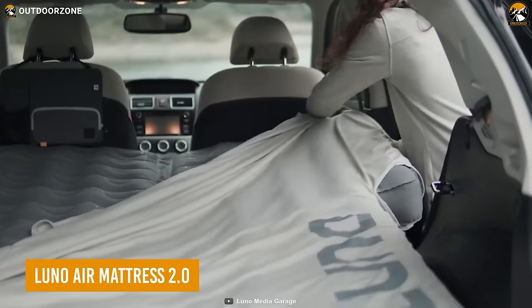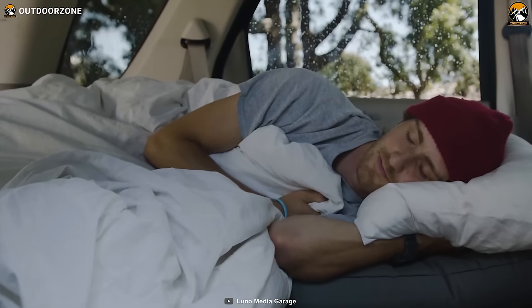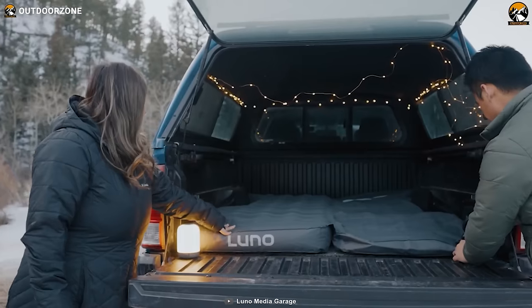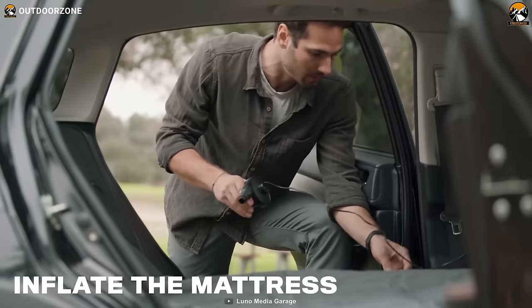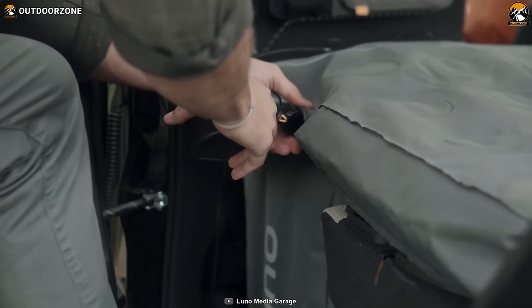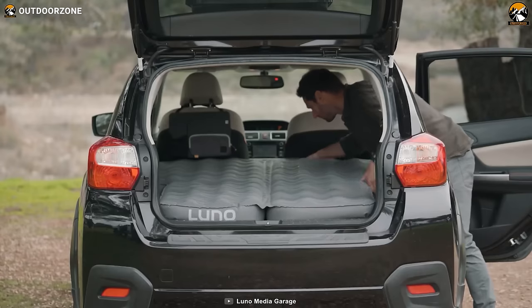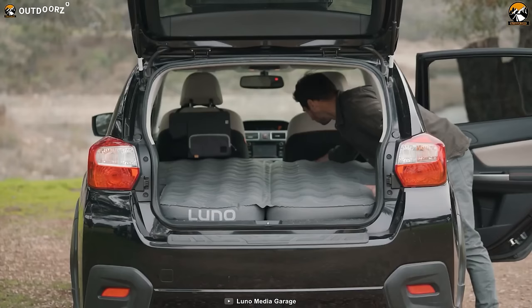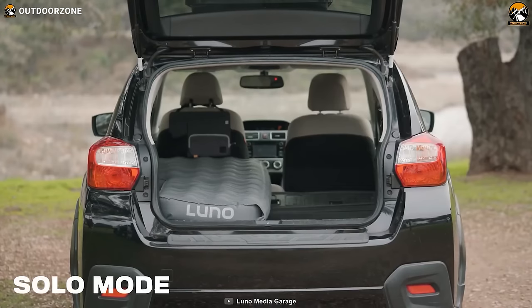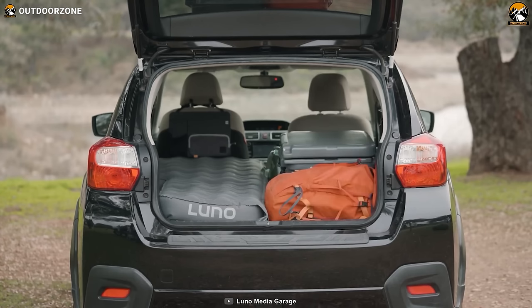Elevating car camping comfort to new heights, the LUNO Air Mattress 2.0 is perfect for those seeking peaceful slumber in the midst of their adventurous journey. This inflatable mattress transforms even the most uneven backseat surfaces into a haven of restful repose. It boasts two bases and a dedicated LUNO inflator for swift and hassle-free inflation, with independent inflation of both sides converting your backseat into a luxurious double bed. For the solo camper, the mattress adapts by folding one side, creating additional cargo space while still offering a comfortable single sleeping area.